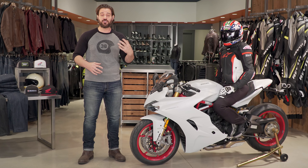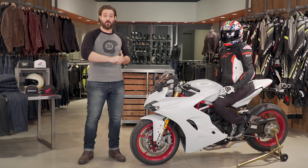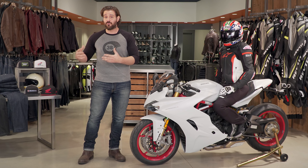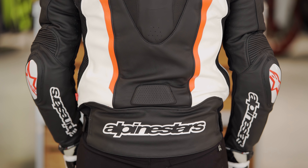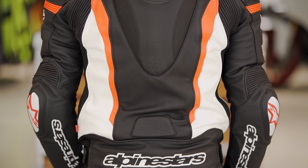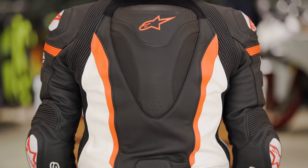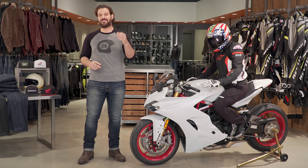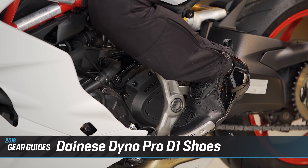Moving along, Eric is wearing the Alpinestars Missile Air leather jacket for Tech Air. We've been following airbag technology for a while and Alpinestars is doing it the best. The Missile Air jacket utilizes their track-style airbag technology, and as an aggressive rider you can use the airbag in this jacket or transfer it into your Alpinestars Tech Air race suit. You can also pair it with leather pants for a more aggressive look, or wear it as a standalone street jacket — there are a lot of creature comforts baked in that make it an absolutely awesome option.